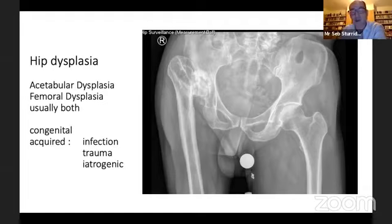Congenital cases are much less common now because babies are screened at birth. If they have any risk factors like maternal diabetes, breech presentation, or other risk factors for dysplasia, they are ultrasound scanned within the first week of birth and then treated quite aggressively by our surgical services.